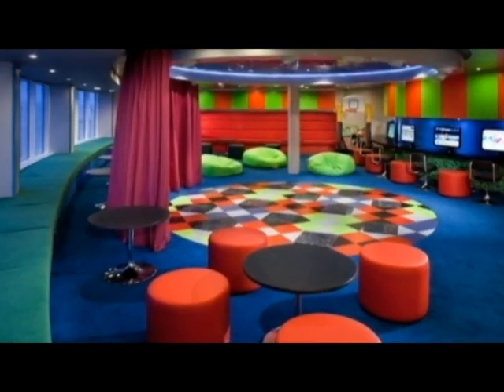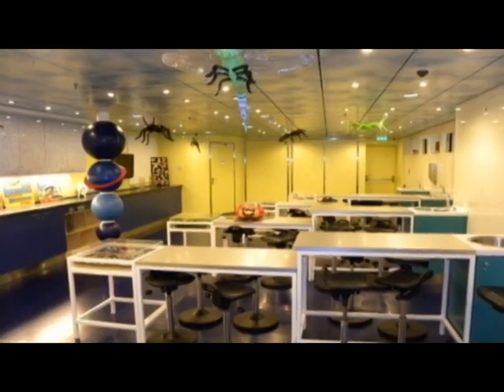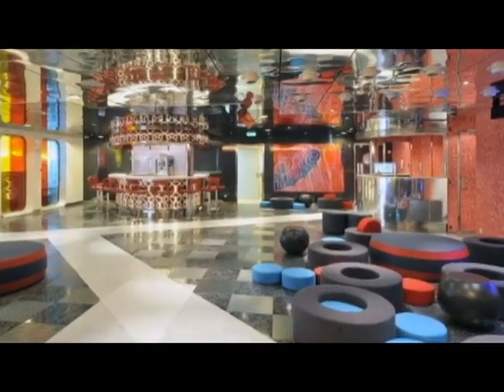Up here on Deck 15, we come to the next neighborhood, fully geared towards kids — the Youth Zone. They've got an open activity area, a theatre, and a science lab. During the day they have activities for the kids, teaching them jewelry making and scrapbooking. There's also an exclusive area just for teenagers called the Fuel Disco.